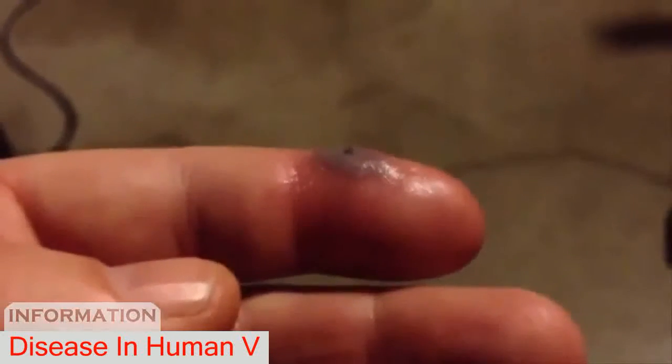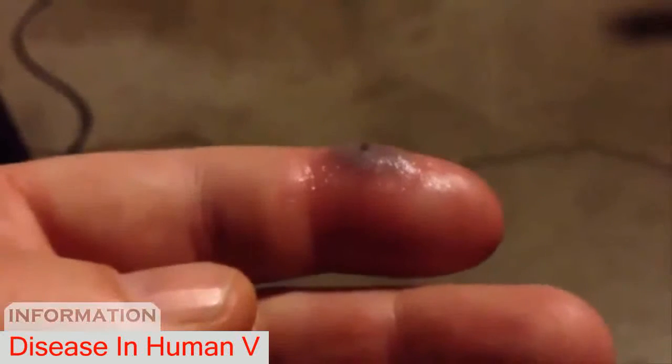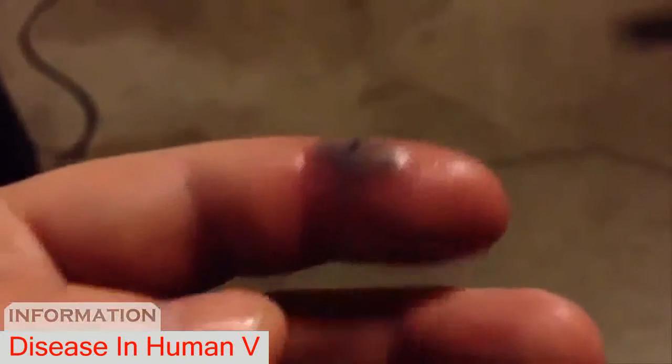I was picking up a computer and bringing it out into the garage to work on it, and the spider must have been down behind the computer on the bottom. It's starting to be winter and it's cold out, so spray your houses, people.